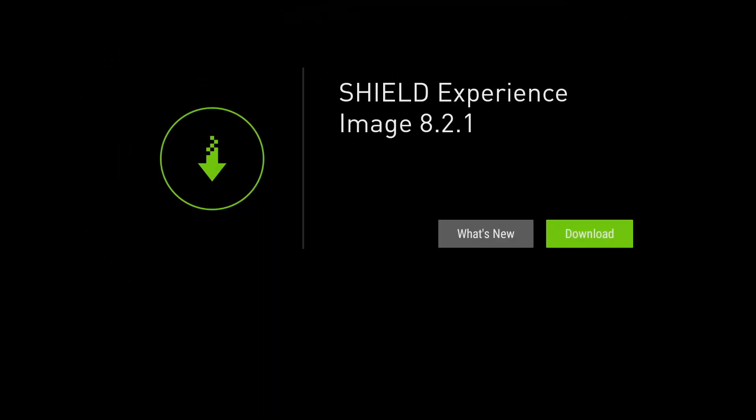Hey guys, it's Kay. I hope you're all well. Now, if you're like me and you've got the NVIDIA Shield, you'll see you've got a new update available. And it's the Shield Experience version 8.21.